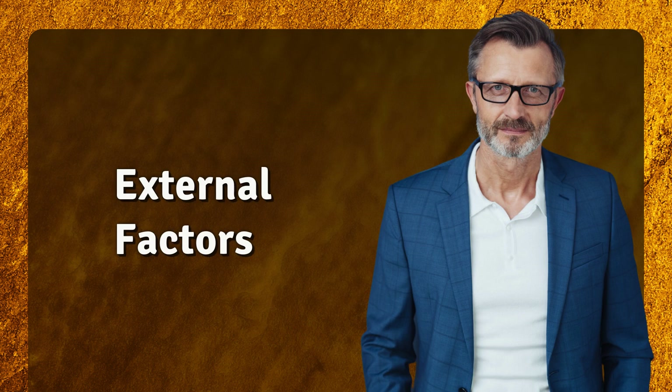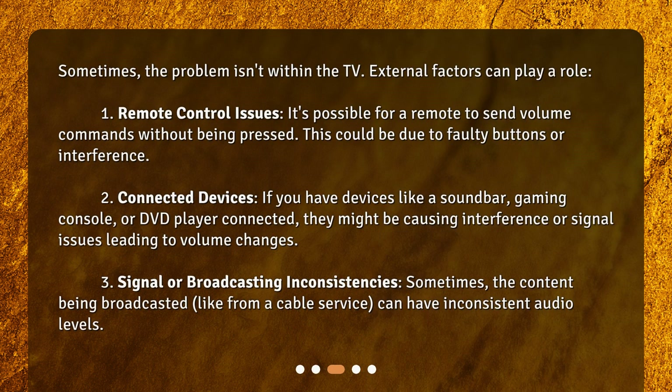External factors can also play a role. Sometimes the problem isn't within the TV. Remote control issues — it's possible for a remote to send volume commands without being pressed, which could be due to faulty buttons or interference. Connected devices such as a soundbar, gaming console, or DVD player might also be causing interference or signal issues leading to volume changes.